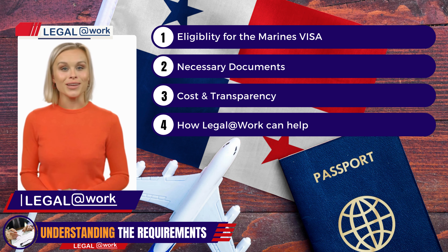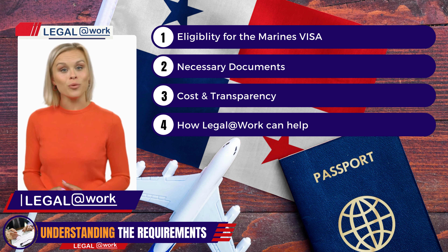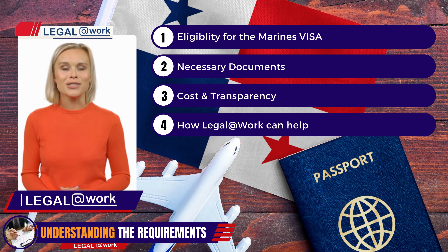If your diploma is foreign, you must also provide the homologation certification. Once you've submitted your application and the required documents, you'll receive the Provisional Residence Permit. This permit allows you to reside in Panama for two years, during which time you can familiarize yourself with the country and its opportunities.